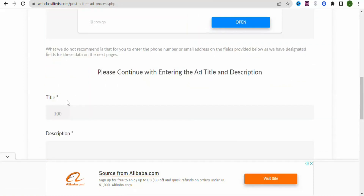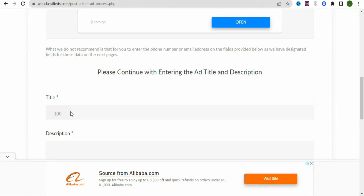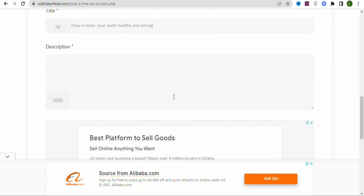Next, give a title to your ad and write a description. Our product is about keeping your teeth healthy and strong, so give a title that matches — for example, 'How to Keep Your Teeth Healthy and Strong.' Once that is done, write a description. If you don't know how to write one, you can use ChatGPT to write it for you.